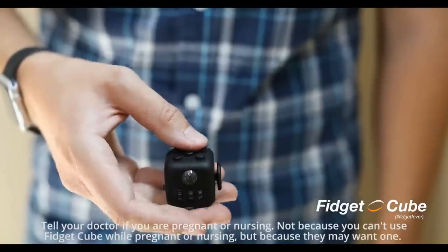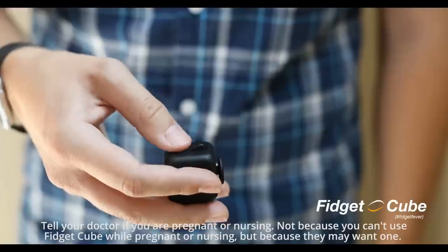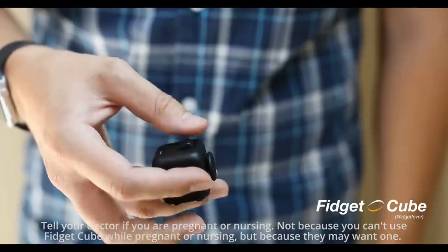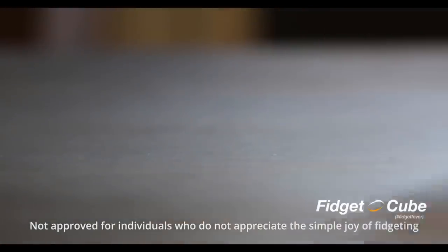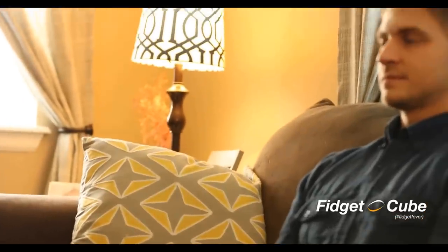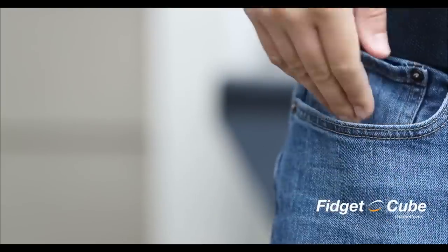Studies have suggested that fidgeting increases focus and improves productivity. Side effects may include a sudden ability to cope with boring meetings, pay attention in class, and power through Netflix marathons. Fidget Cube is designed to allow discreet fidgeting in any setting.